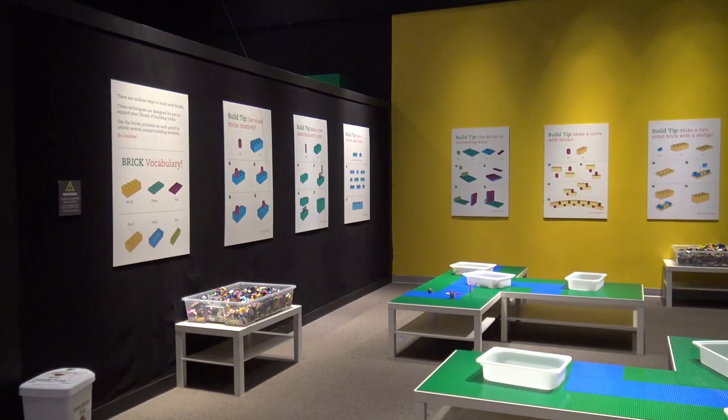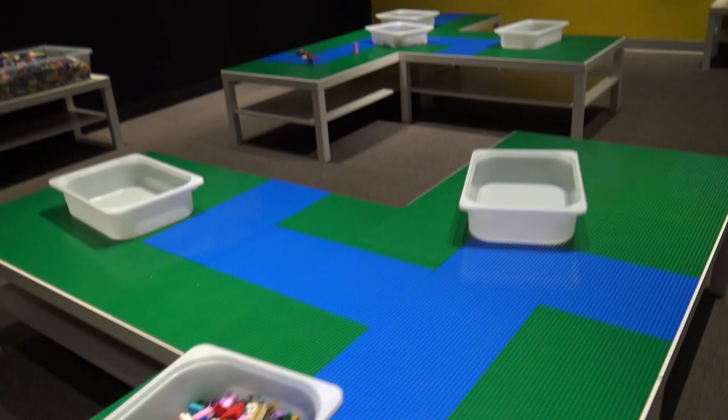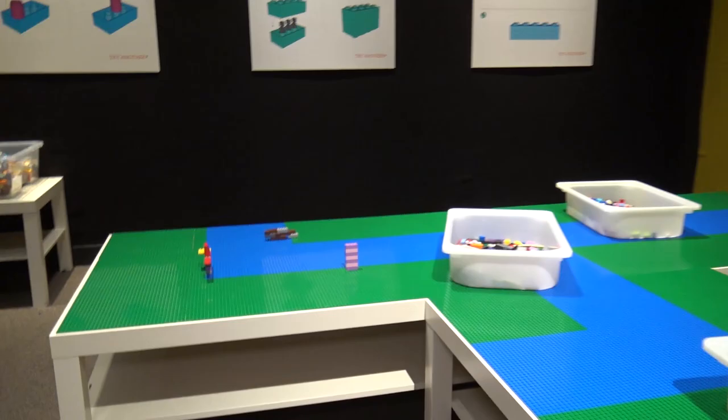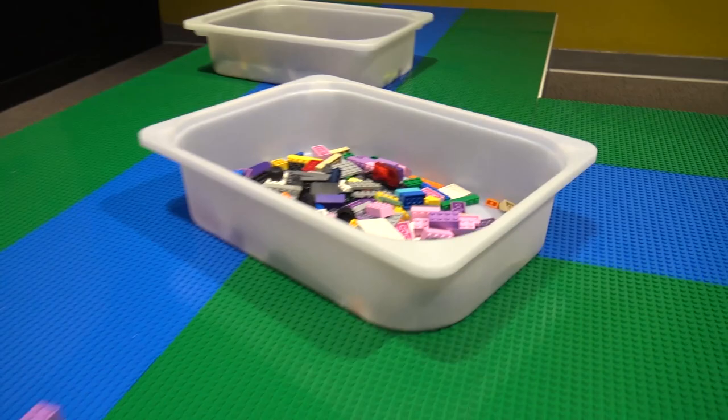Moving this way, this is the place that people get so excited about — the Lego free play space. Right now we only have about 25 to 30,000 bricks out, but it gets so busy when there are visitors you literally cannot walk in this space. There are so many people creating on the tables, on the floor, making really amazing creations out of Lego bricks.